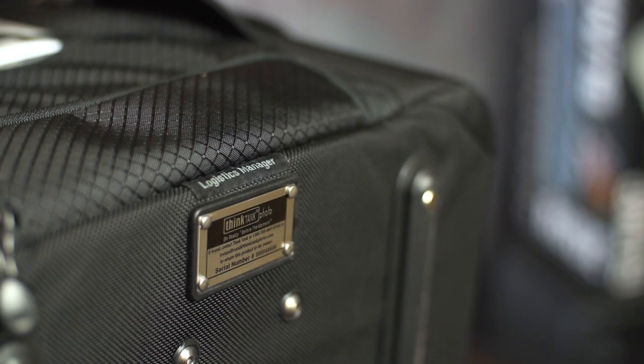Second, find a bag that will store your audio kit and all its components. Here I have a Think Tank Logistics Manager 30, and by centralising all my audio gear in the one place, I can easily take this bag with me on any shoot and cover any job scenario.